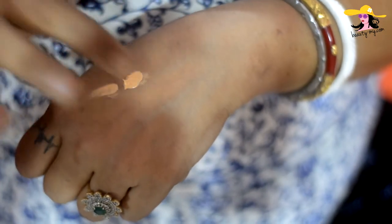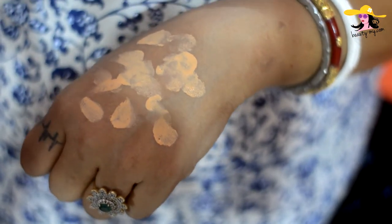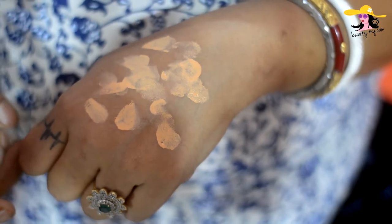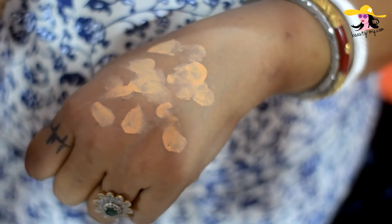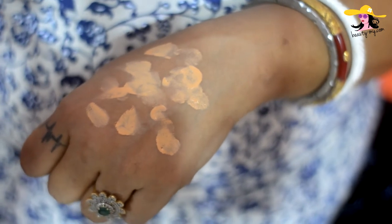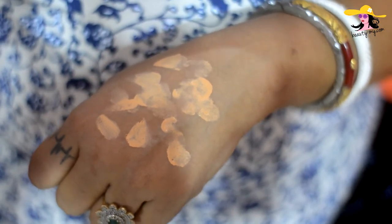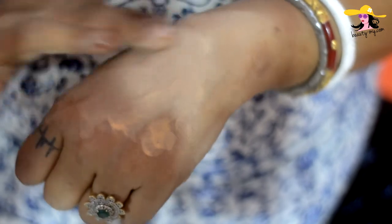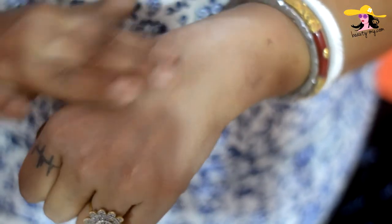It looks like a foundation. It has that characteristic smell of Lakme creams — I can always smell the same scent across the Lakme range, whether creams or compact. It gives medium coverage and spreads out very easily.